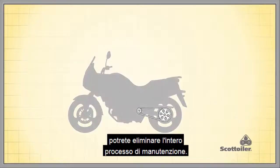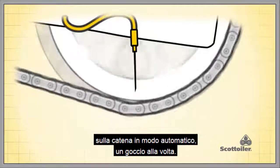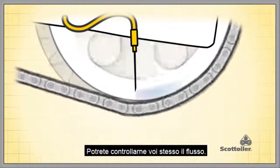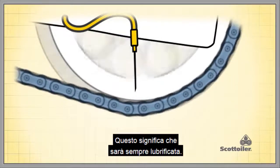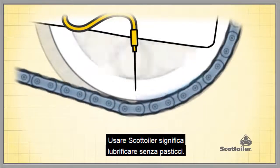A Scott Euler can be fitted to your bike, taking over the entire chain maintenance process. Throughout your ride, Scott Euler is fed to your chain automatically, just one drop at a time, and you control the rate. This means best lubrication all of the time.